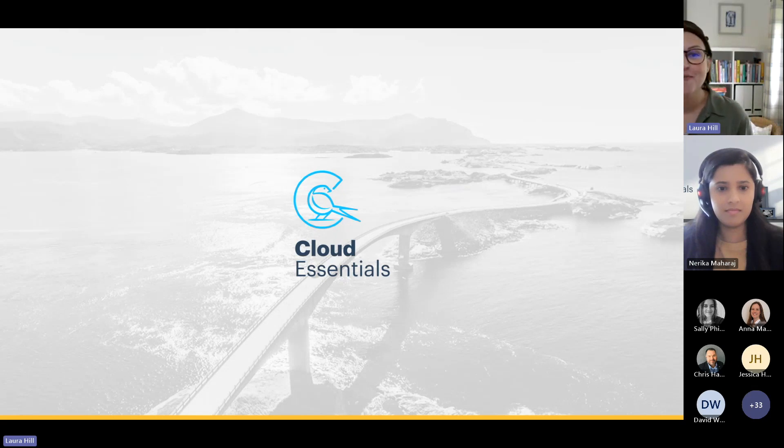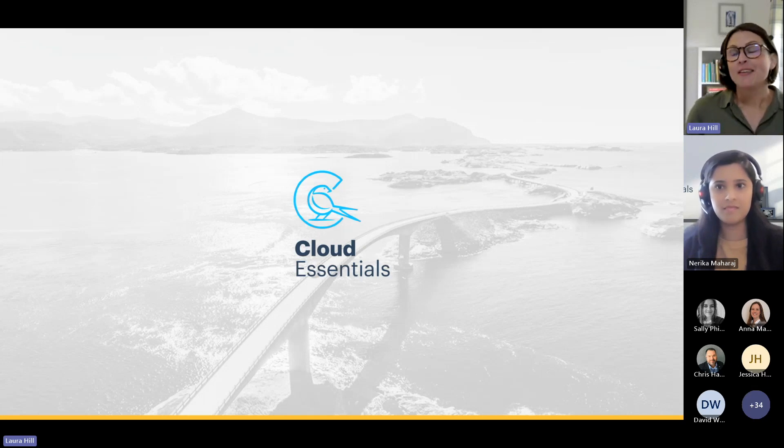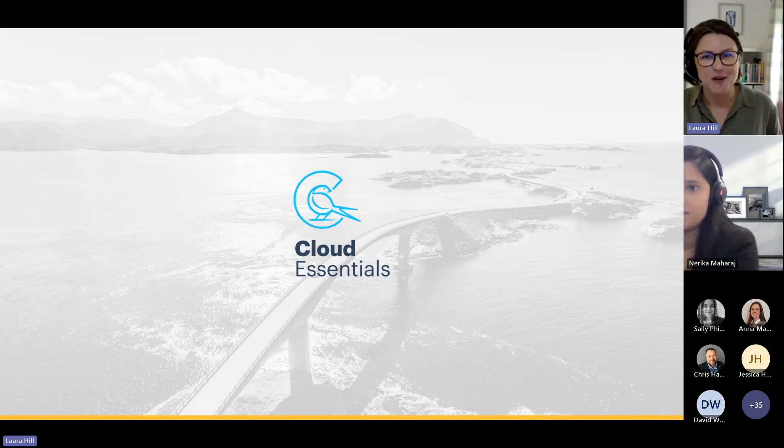Welcome. A warm welcome from the team here at Cloud Essentials. We're going to talk Copilot — specifically Microsoft 365 Copilot.